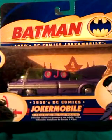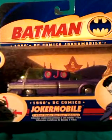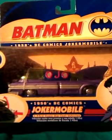This video is a look at an unofficial jokermobile. They've made plenty of official jokermobiles, like this one, which is an excellent version of the 50s comics jokermobile, complete with the Joker inside there at the wheel.